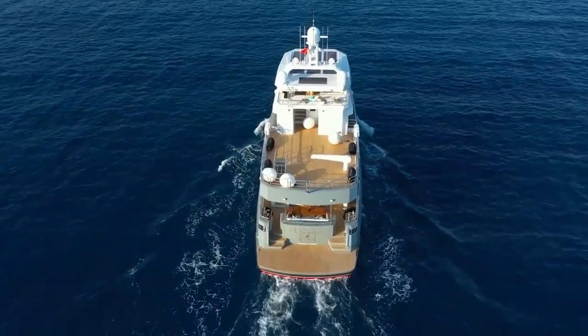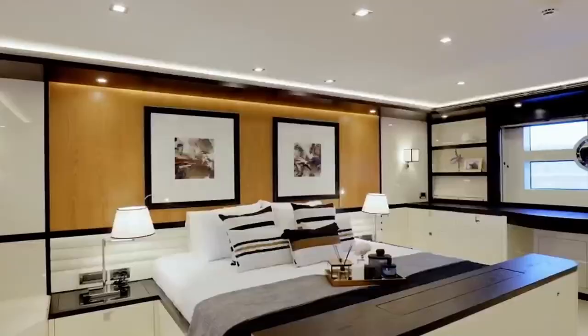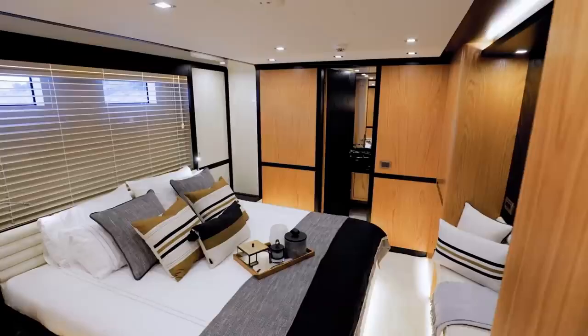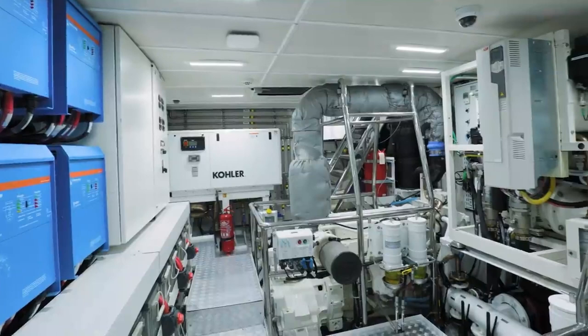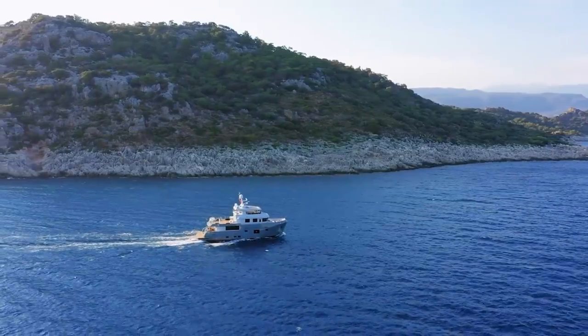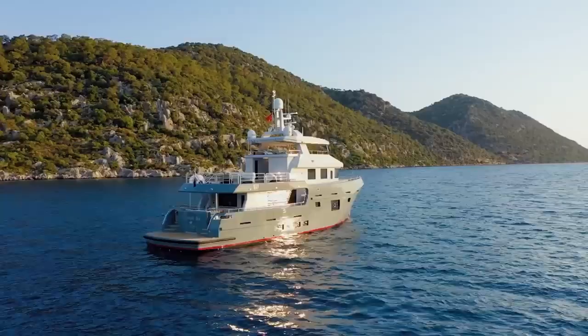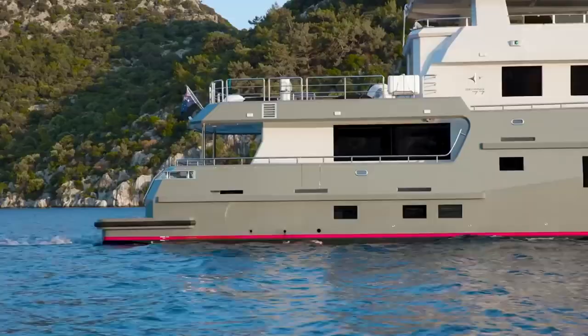The rear cockpit is well protected and is ideal for alfresco dining for up to 10. At the stern is a large swim platform which is perfect for bathing and water toys. The yacht can be configured with 3 or 4 staterooms; the 3 stateroom version comes with a full beam master. Power is by 2 Cummins QSM11 diesels that give a cruising range of 4,000 nautical miles at 8 knots. The Bering 77 gives smooth and quiet passage along with reliability and comfort, perfect for exploring out-of-the-way destinations.